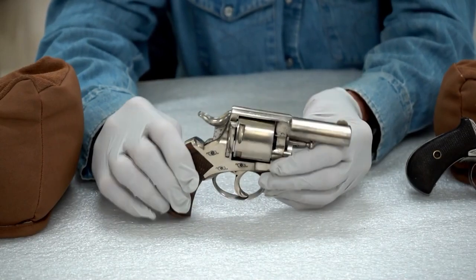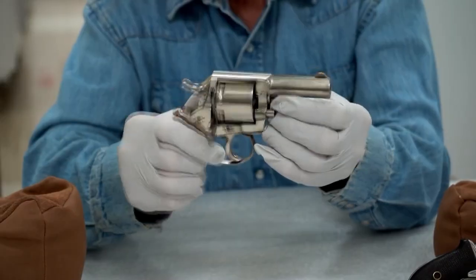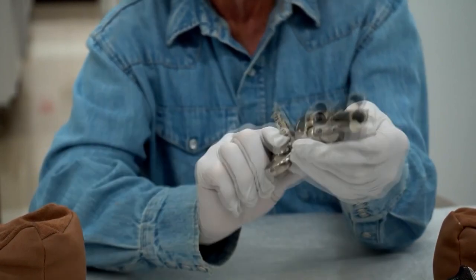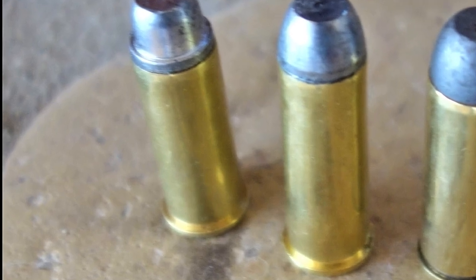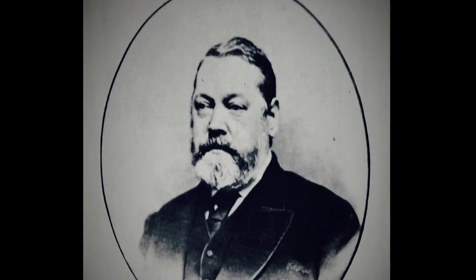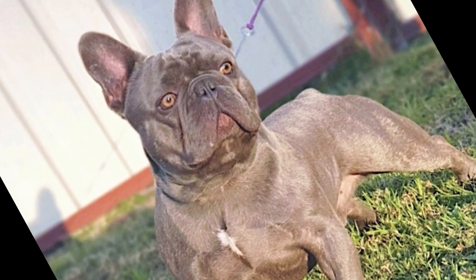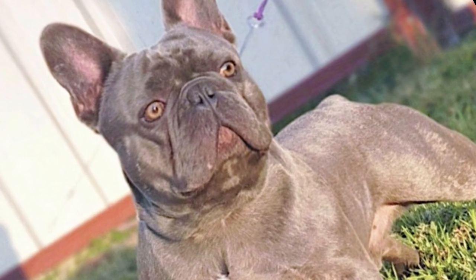The Webley Bulldog is a British revolver that was first introduced in the 1870s. It was designed as a self-defense weapon for civilians and was known for its small size, reliability, and ease of use. The Bulldog was chambered in .44, .450, and .455 caliber cartridges and had a five-shot cylinder. It was originally designed by Philip Webley, a British gunsmith and founder of the Webley and Scott Firearms Company. The revolver was named after the ferocious British dog breed, known for its tenacity and fighting spirit.